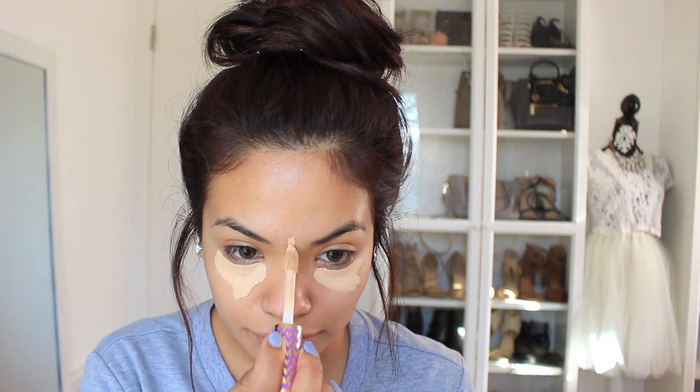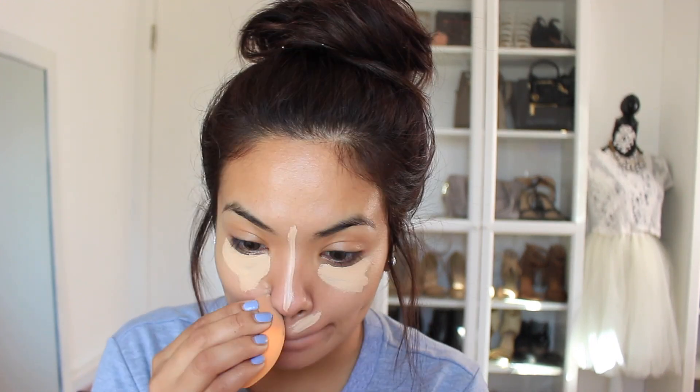I'm going to start by using a concealer and this one is from Tarte. It is the Shape and Tape concealer. I'm just going to add it to the bottom of my eyes along with the bridge of my nose and then use a beauty blender to blend it all in.